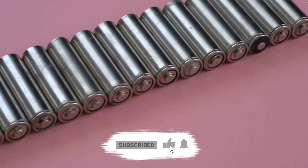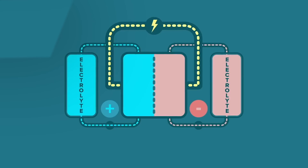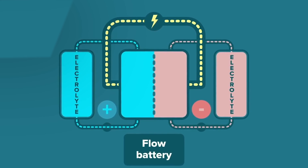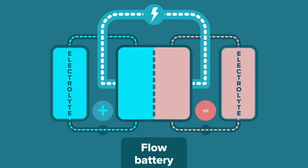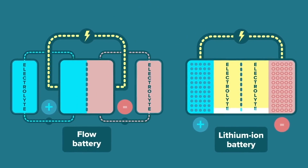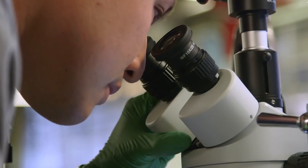Let's begin with some battery basics. A battery is a pack of one or more cells, each of which has a positive electrode, a negative electrode, a separator, and an electrolyte. Using different chemicals and materials for these affects the properties of the battery: how much energy it can store and output, how much power it can provide, or the number of times it can be discharged and recharged.